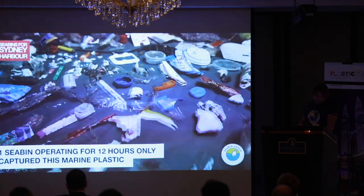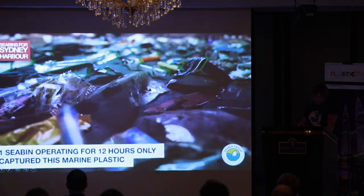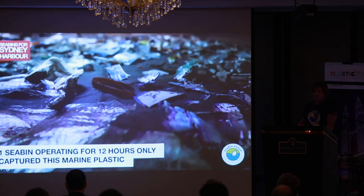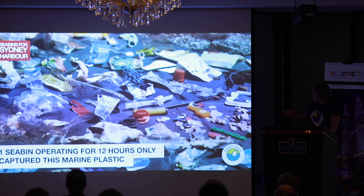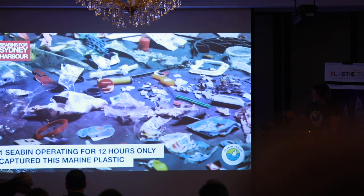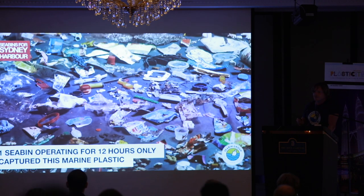It's quite satisfying to see plastic nurdles being captured. This year we further developed the filter inside the Sea Bin to catch microfibres — a bit more development needs to go into that before it becomes a commercial item. This is some of the stuff we've captured in 12 hours down in Darling Harbour in Sydney, and it's absolutely amazing what is floating in the water.